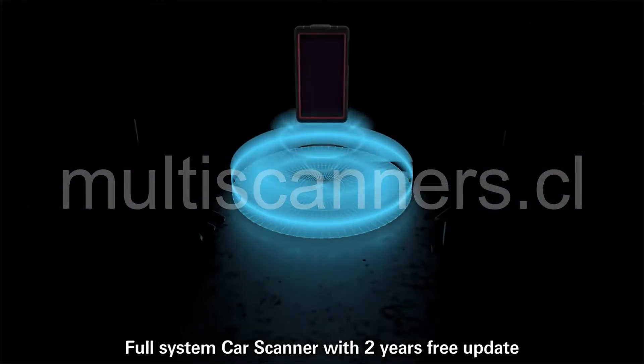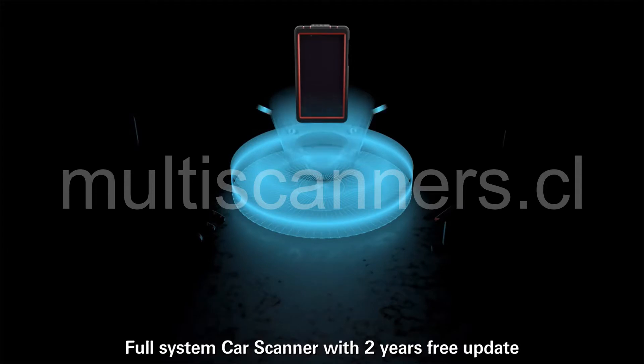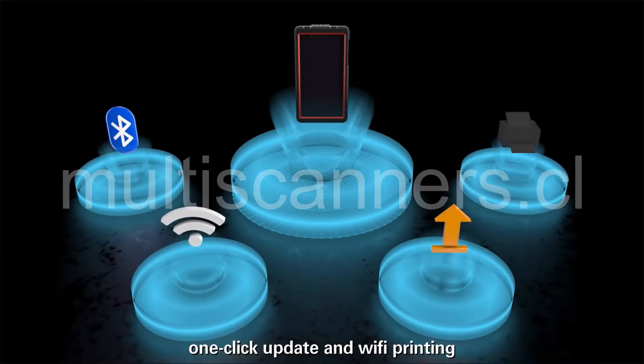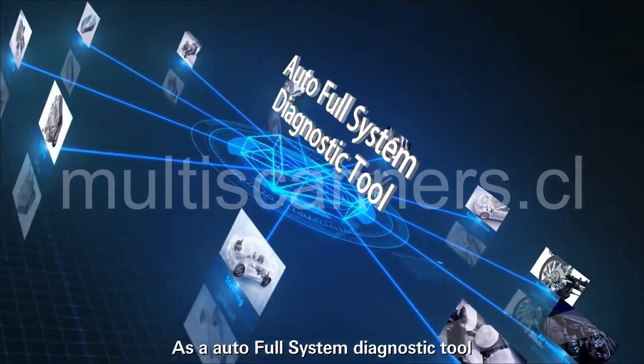Full system card scanner with 2 years free update. Supports Bluetooth and Wi-Fi connection, one-click update, and Wi-Fi printing. It is an auto full system diagnostic tool.